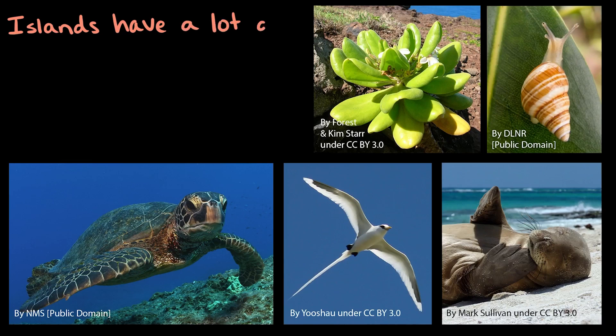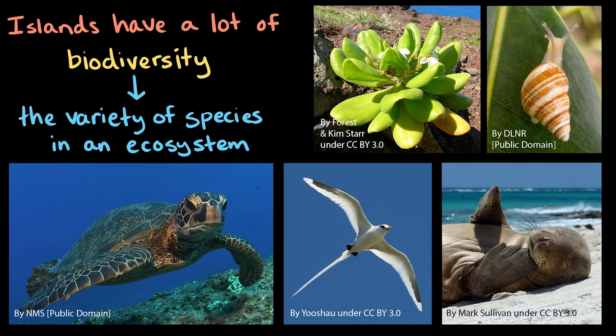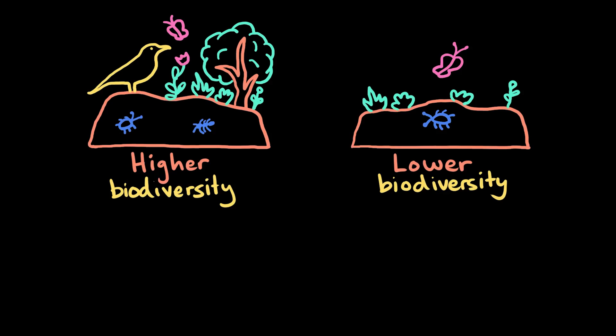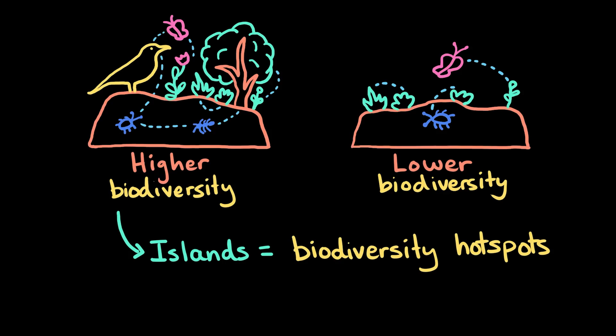Islands are very beautiful, and they also have a lot of biodiversity. Biodiversity can be described as the variety of species in an ecosystem. Some ecosystems have higher biodiversity than others, but all ecosystems have a variety of species that interact in specific ways with one another. Islands have such a variety of species that they're often called biodiversity hotspots.